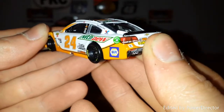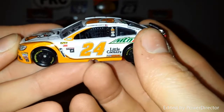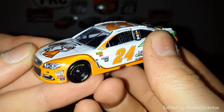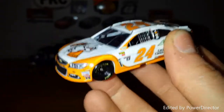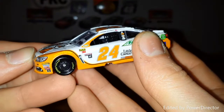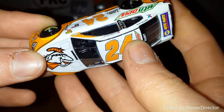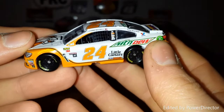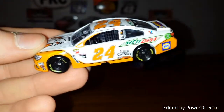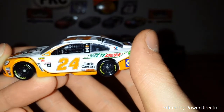I wouldn't mind seeing this car race maybe once or twice per year. Like I said, it's not one of my favorite schemes, so I really wouldn't like to see it too often — once or twice I can deal with. I think this car was raced at Bristol, and I do want to try to go to Bristol one year. I think Chase Elliott's done pretty well there — last year he finished second at Bristol both times, I believe. And this year I don't think he did quite as well; I think it was a top ten, but I can't really remember.